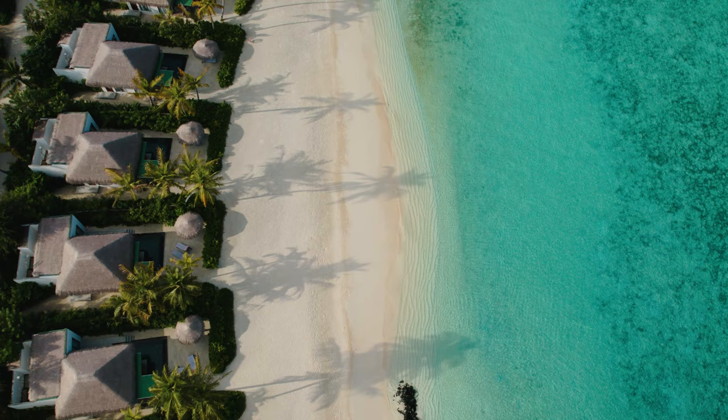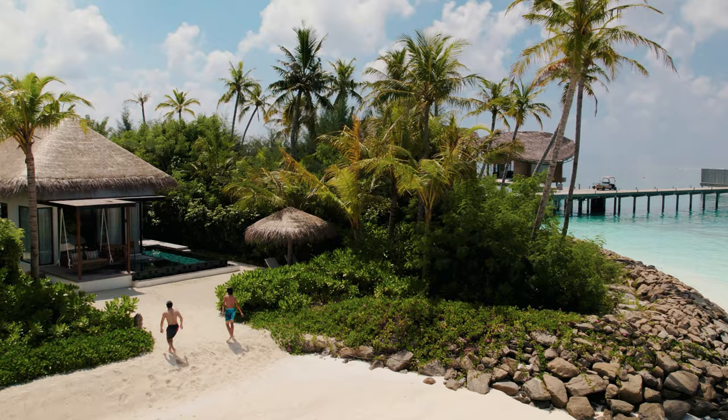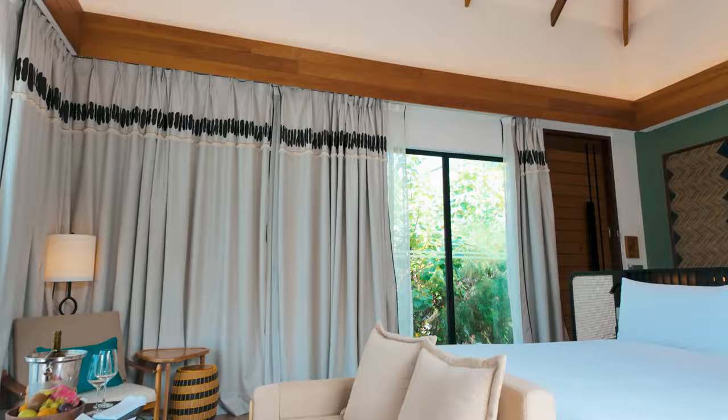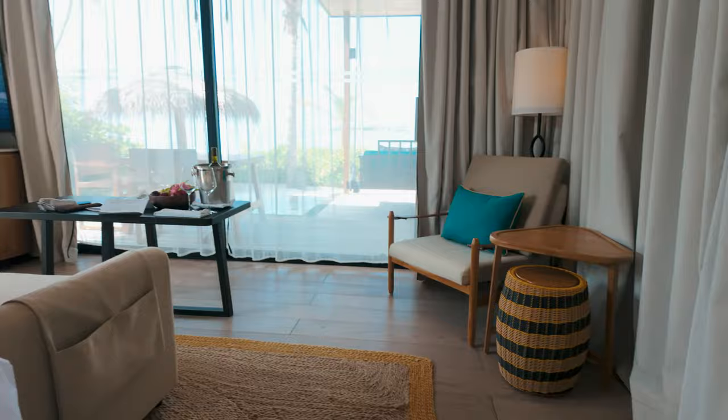Right after the wellness buildings are another set of beach bungalows on both sides of the island. The last two were our bungalows — let me show you Villa 318. Once inside, our bed was in the middle of the room facing the beautiful lagoon, so we could wake up to the most amazing view every morning. The room also had a love seat, a chair, and a big TV for us to relax and watch some shows.